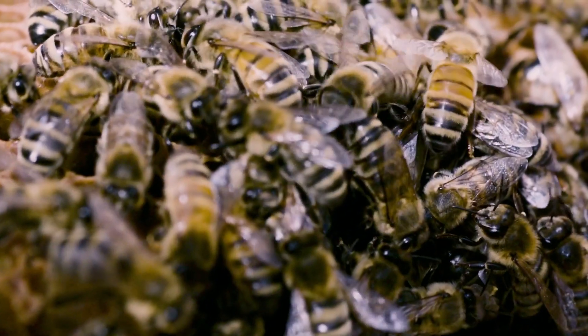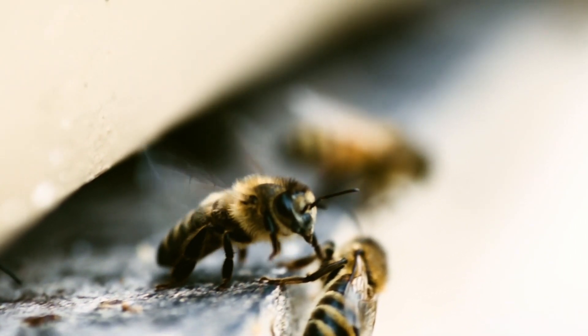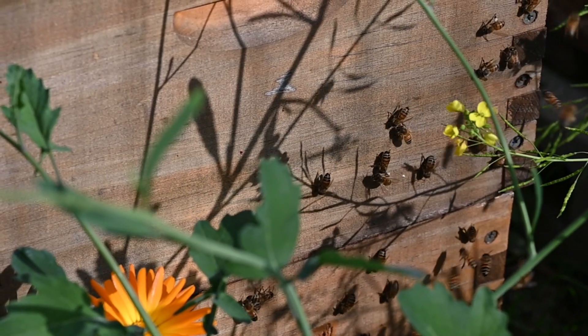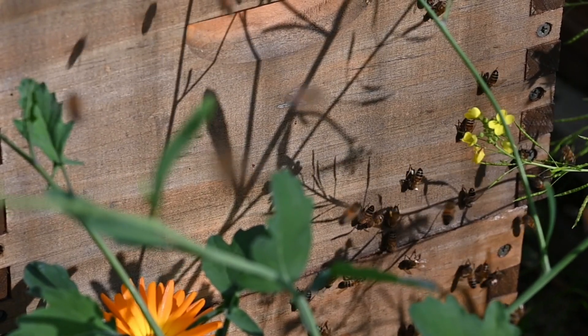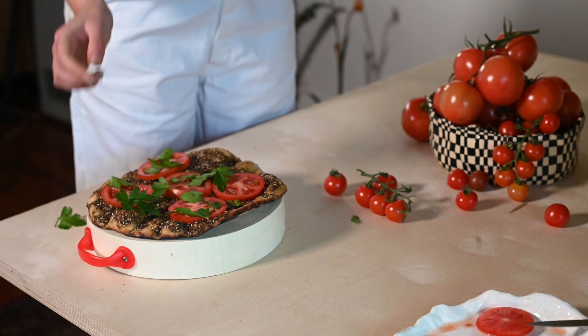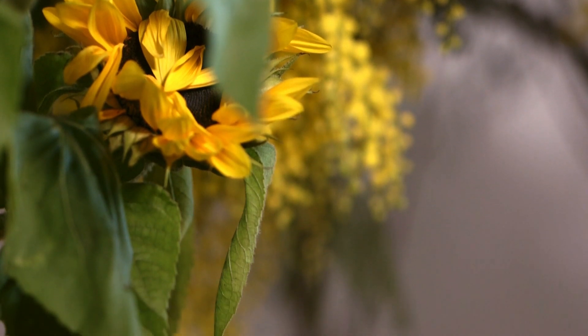The pollen inside the tube needs to be released by the wind or by insects called buzz pollinators. In order to release the pollen, these buzz pollinators grab onto the flower and move their flight muscles rapidly, causing the flower and the anthers to vibrate, dislodging the pollen. About 9% of the flowers of the world are primarily pollinated using buzz pollination, including many of the foods that we eat. A wonderful Australian example of the buzz pollinator is the blue-banded bee.